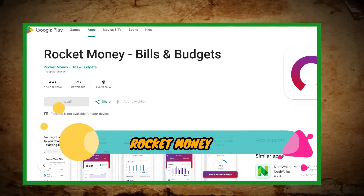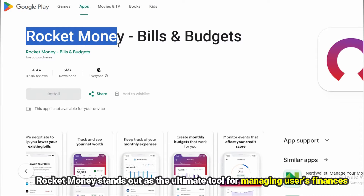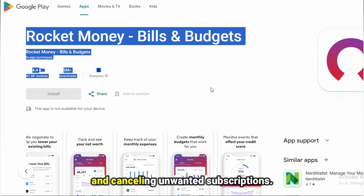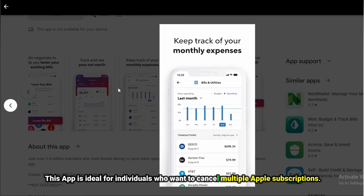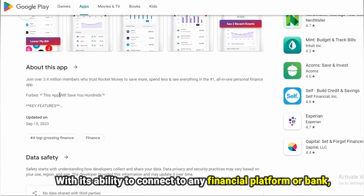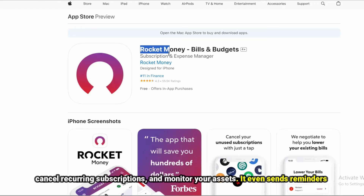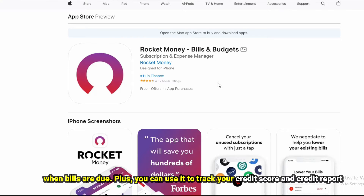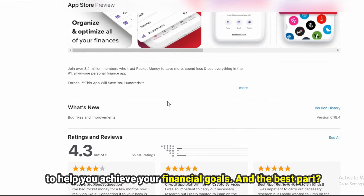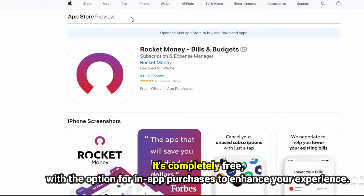Let's get started with Rocket Money, best for subscription tracking and investment account linkage. Rocket Money stands out as the ultimate tool for managing users' finances and cancelling unwanted subscriptions. This app is ideal for individuals who want to cancel multiple Apple subscriptions. With its ability to connect to any financial platform or bank, you can effortlessly keep track of your subscriptions, negotiate lower bills, cancel recurring subscriptions, and monitor your assets. It even sends reminders when bills are due. Plus, you can use it to track your credit score and credit report to help you achieve your financial goals. And the best part? It is completely free, with the option for an in-app purchase to enhance your experience.